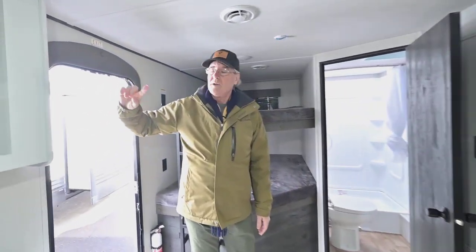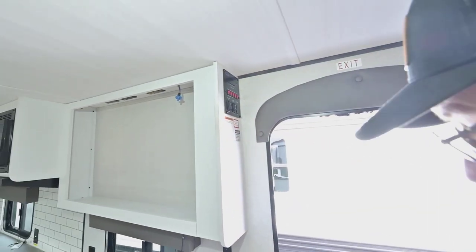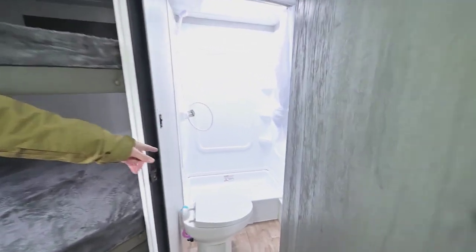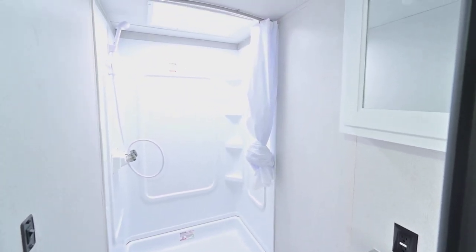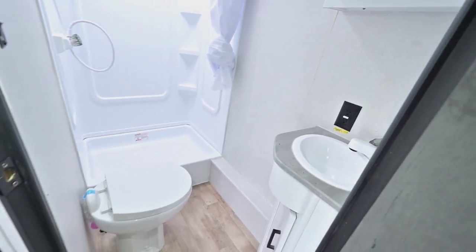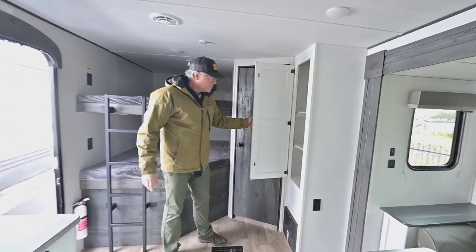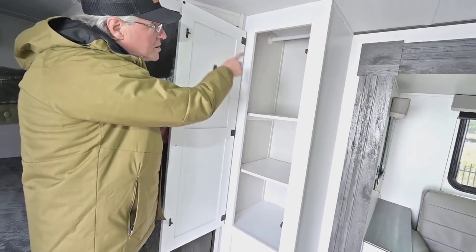Up here is where all the controls are, which keeps the little ones from trying to push buttons — it's all nicely up higher. You'll see it's got a step-in shower that's pretty big with a skylight above it, great for taller kids and adults. You've also got nice room in the bathroom, a little sink, and a medicine cabinet. And this space right here has adjustable shelving pantry — or if you want to take off one shelf, you can have more hanging space.